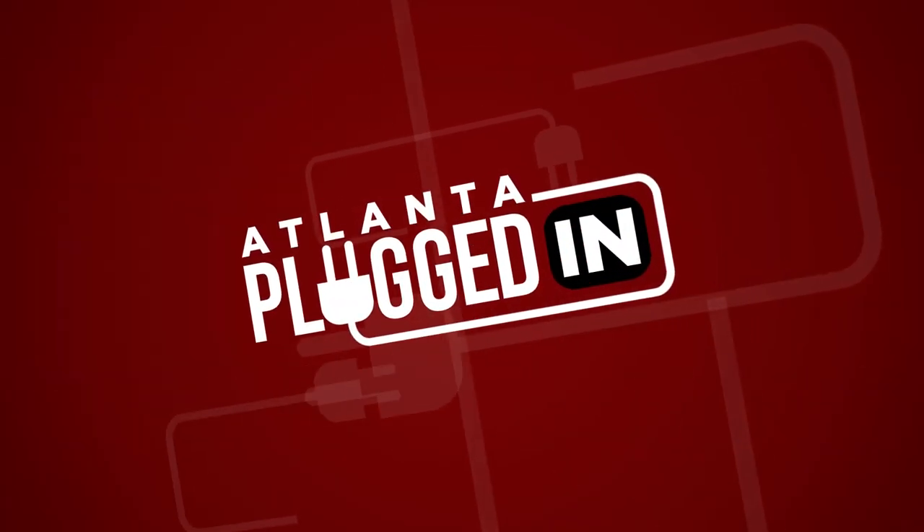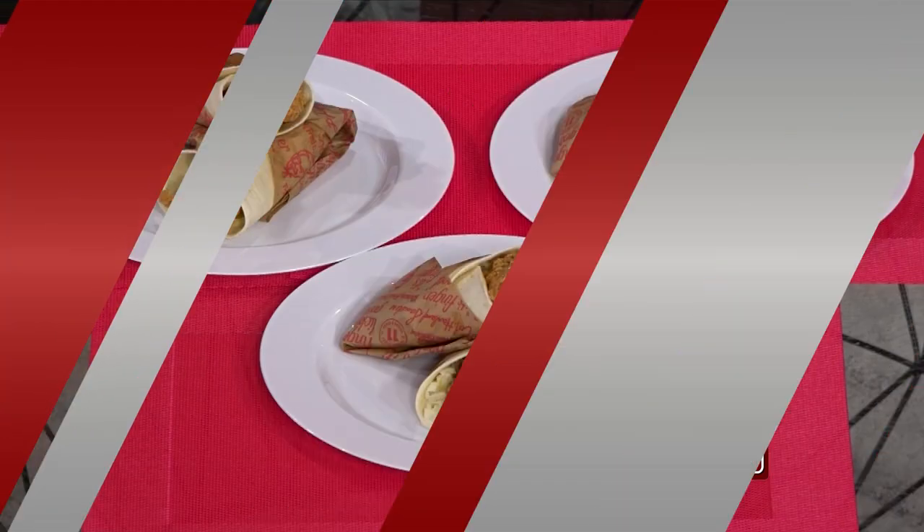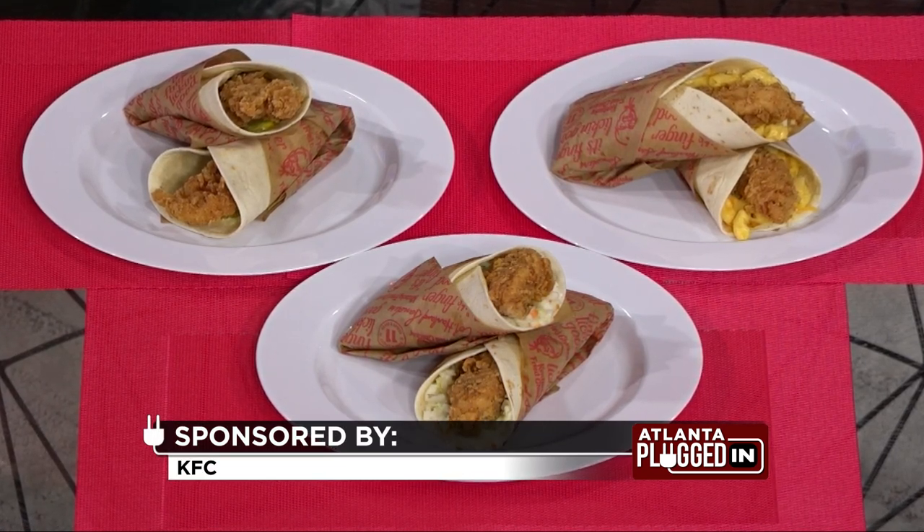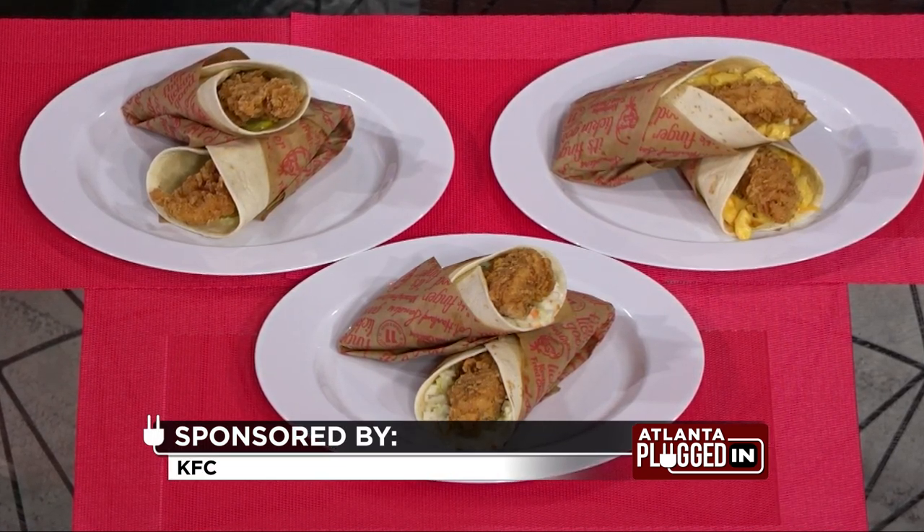Atlanta Plugged In starts now. A new KFC menu item will be introduced only for Atlanta and surrounding areas for a limited time. Joining us is Kentucky Fried Chicken's operations manager, Kevin Fyfe. Welcome, Kevin. So what can you tell us about this new KFC menu item available only in Atlanta?